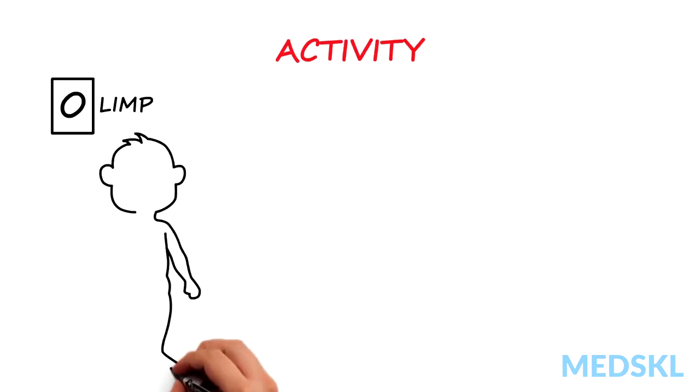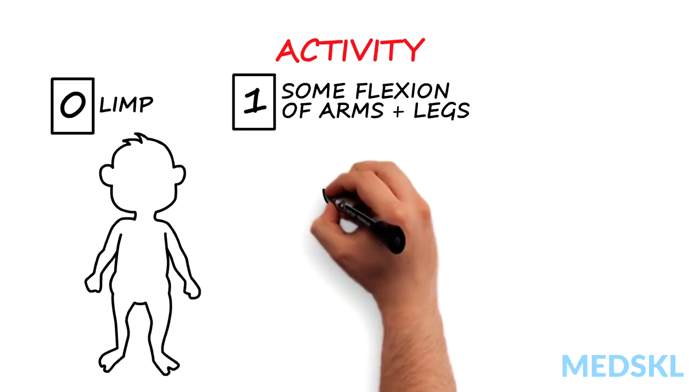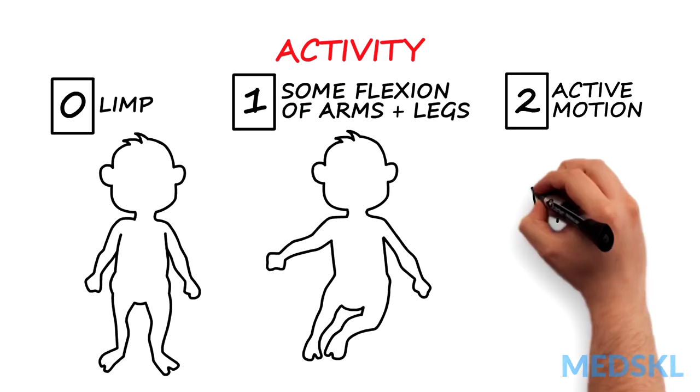A for activity or muscle tone: 0 for limp, 1 for some flexion of the arms and legs, 2 for active motion.